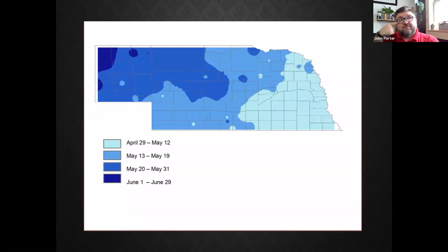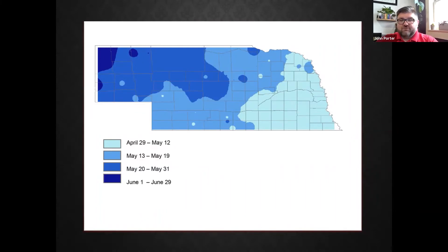For Nebraska, here's a basic frost date map. Eastern Nebraska typically sees its last freeze or frost at the very end of April to mid-May. As you go west it's a little later, and up in the panhandle it could be June before the last frost. We can definitely have late frosts, especially in western Nebraska.